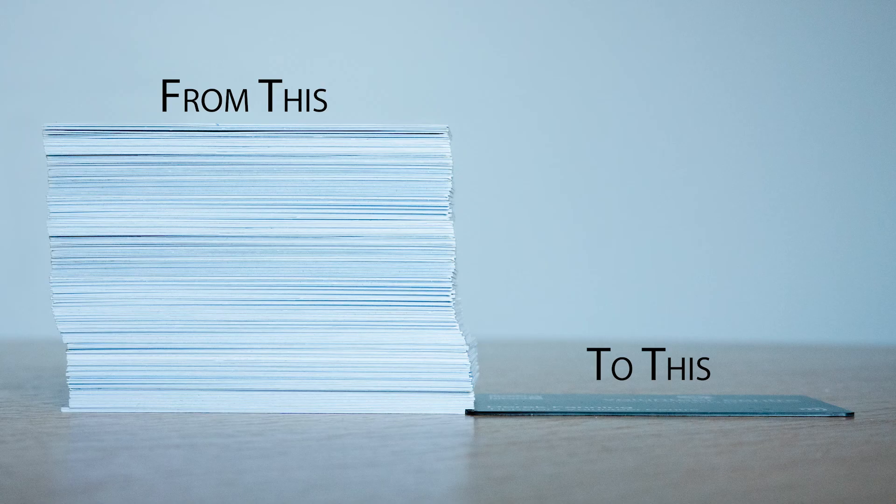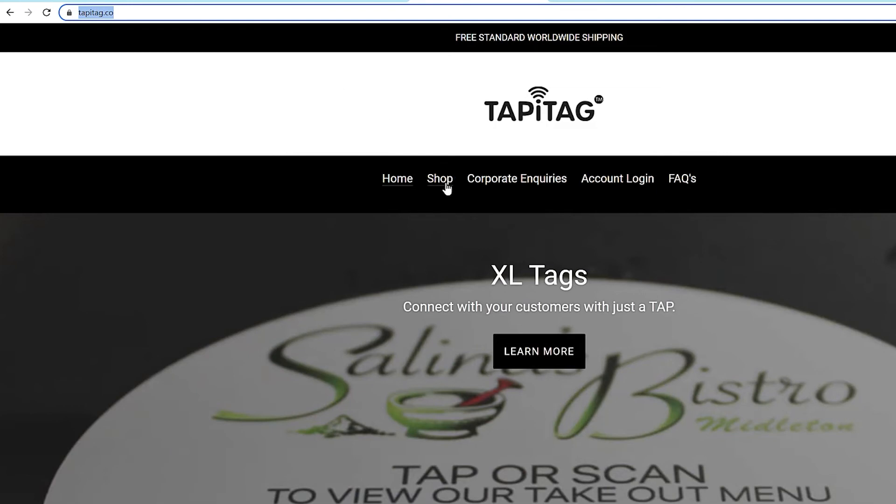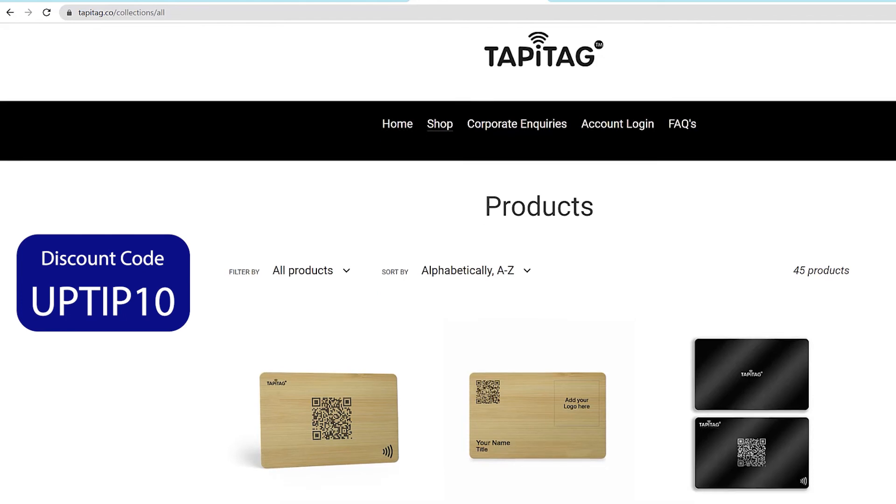TappyTags are a once-off cost, future-proofed, and easily updated, and offer a sustainable and affordable solution to organisations who previously may not have had the funds to purchase traditional business cards. So if you want to get your hands on a TappyTag, just visit TappyTag.co and use UPTIP10 at checkout for a limited time 10% discount.